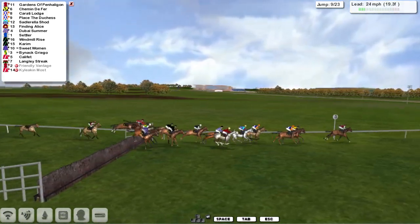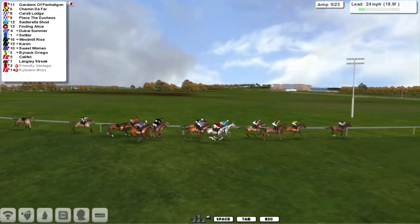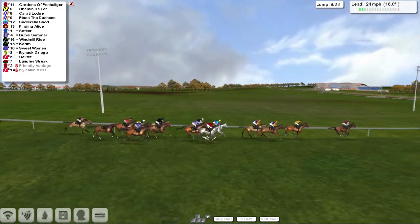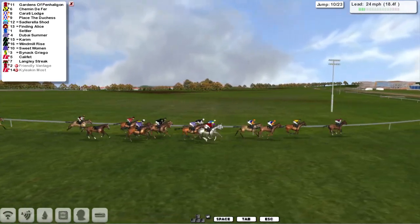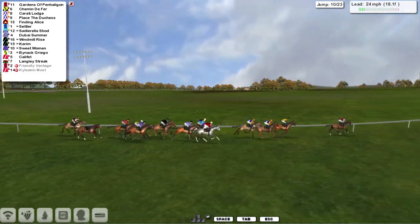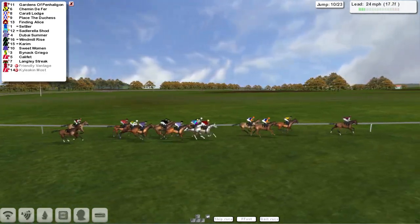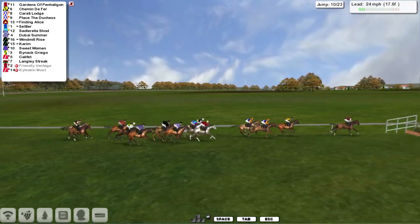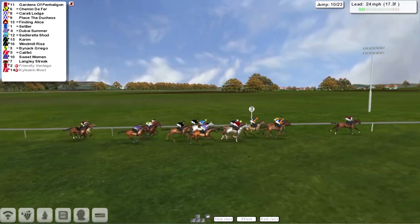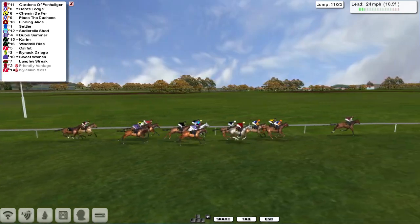Over number nine, they all get over nicely. Schimmin de Ferre second on the inside of Karate Lodge and Place the Duchess, then the grey Sadlarela Shod and Finding Alice. With Dubai and Kareem as Settler. Spookman's been trying to make a forward move from the back as well. Langley Streak is the one who's just struggling in rear at this stage. Gardens of Penn Halligan leads over the tenth, from Schimmin de Ferre and Karate Lodge, Place the Duchess next and then Finding Alice getting closer.